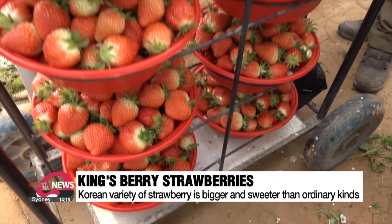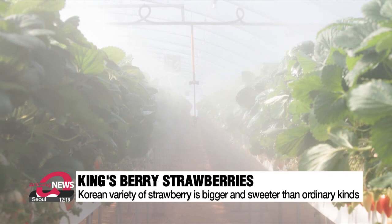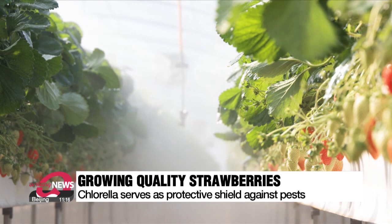Growing Kings berries is hard because they're prone to a variety of fungal diseases like powdery mildew. A group of local scientists recently came up with a way to boost their yields. Their solution is to spray the strawberry leaves with a green freshwater algae called chlorella. Chlorella acts as a protective shield that fends off pests.